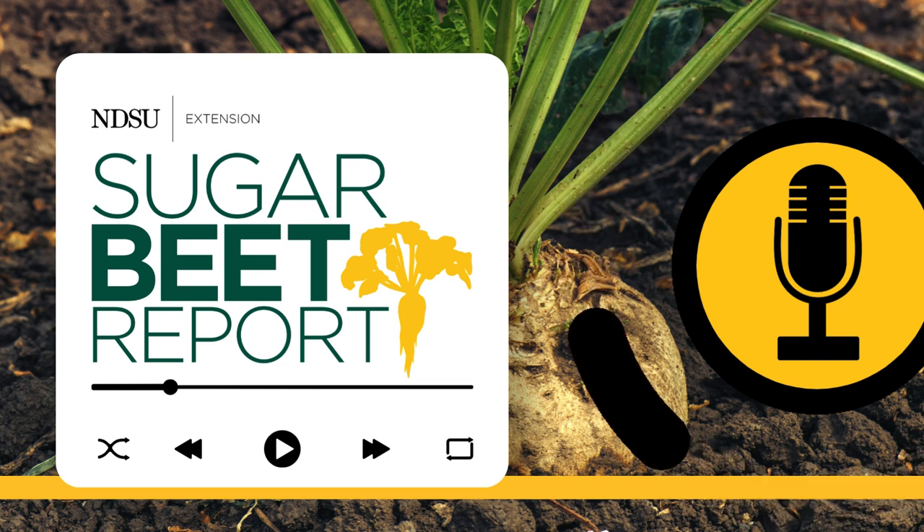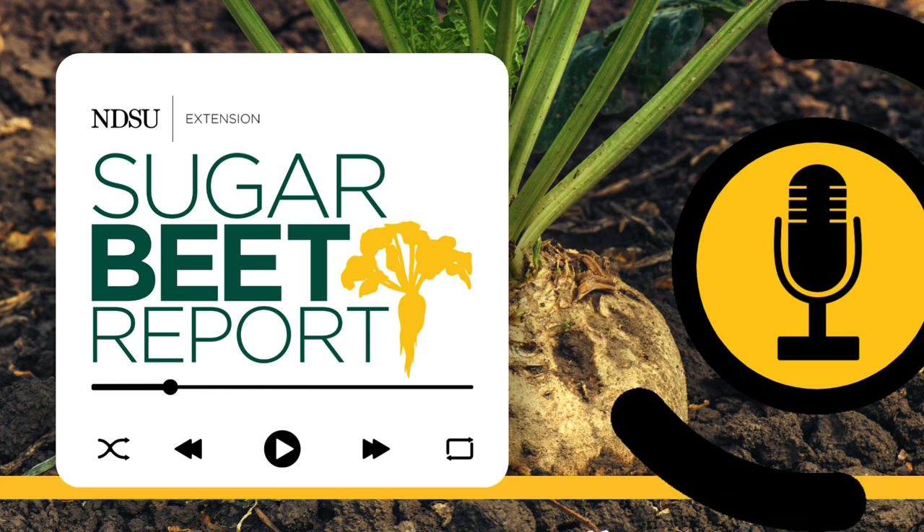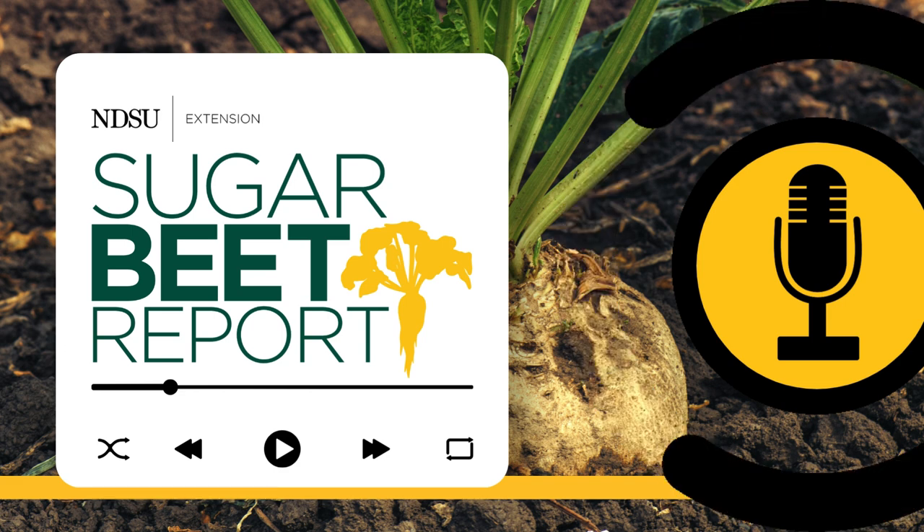This is the Sugar Beet Report, bringing you the latest information from NDSU throughout the sugar beet growing season. No matter the crop, when a hailstorm hits, farming strategies change.